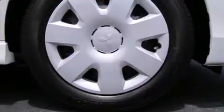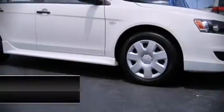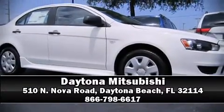Keeping you better connected to the road. Are you ready to experience this vehicle for yourself? Call now and schedule a test drive.